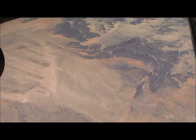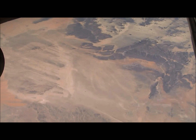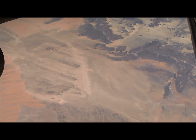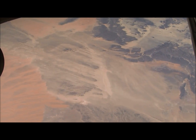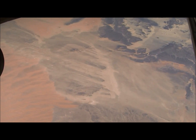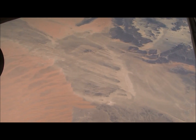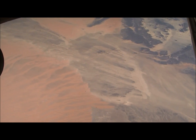Coming into view on the left is an impact crater right in the middle of the picture, and some wind streaks. We know where this area is because it's a bit unique. We've got a major dune field coming into the picture on the left — the Oriental Sand Sea, as it's called in French, and on the top is the Issawan Sand Sea.